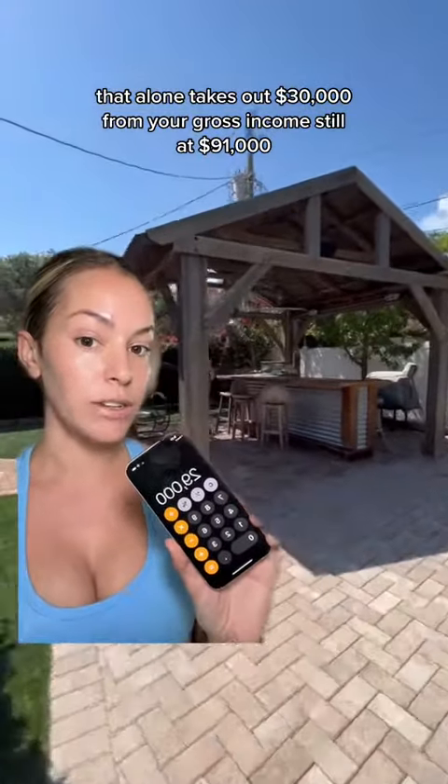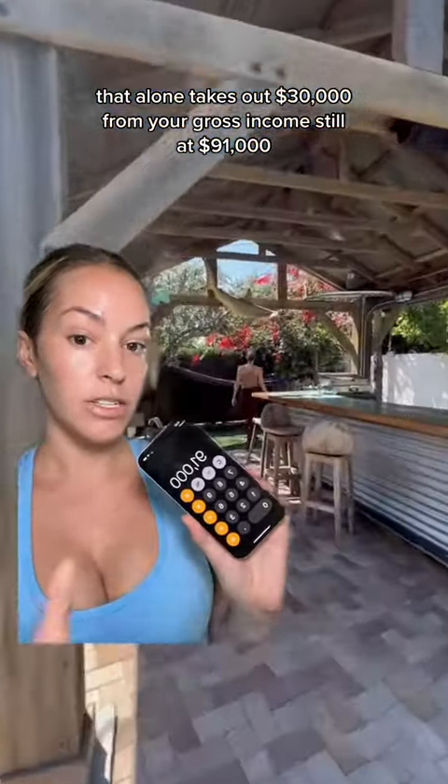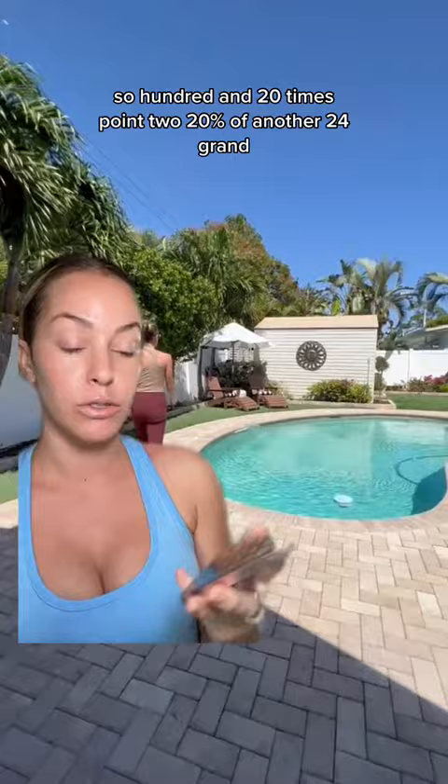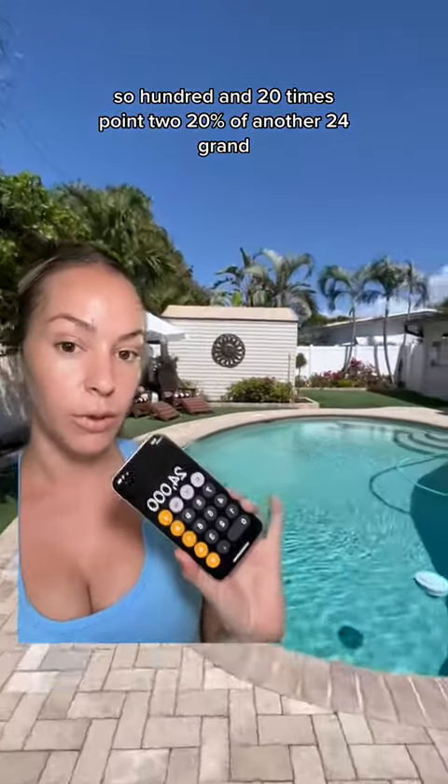That alone takes out $30,000 from your gross income. You're still at $91,000 for the year, but are you going to manage it yourself, or are you going to have somebody else do it for you? Most managing companies take it off of the gross income — so 120 times 0.2 — 20%. That's another $24,000.